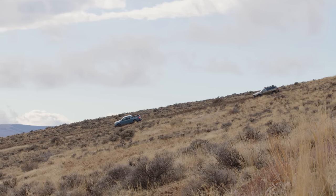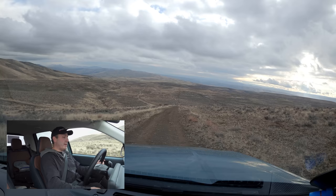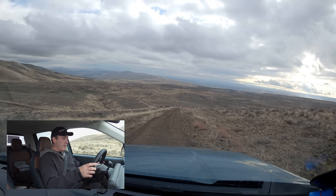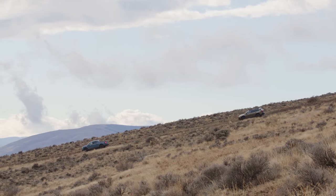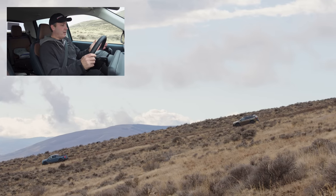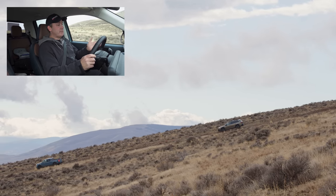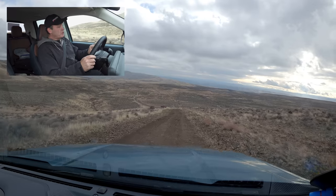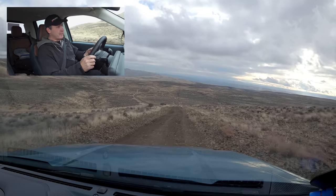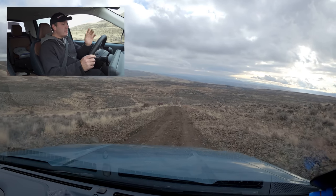Hill descent control in this vehicle doesn't give me a lot of options. Basically it'll match the speed I'm rolling when I take my foot off the brake. Right now it is going three miles per hour, which is the minimum. If I hit the throttle and let go, it will match that speed — I'm now doing six. Some other vehicles like Jeeps let you control it by setting your cruise control, and it'll set the speed all the way down to about one and a half miles per hour.